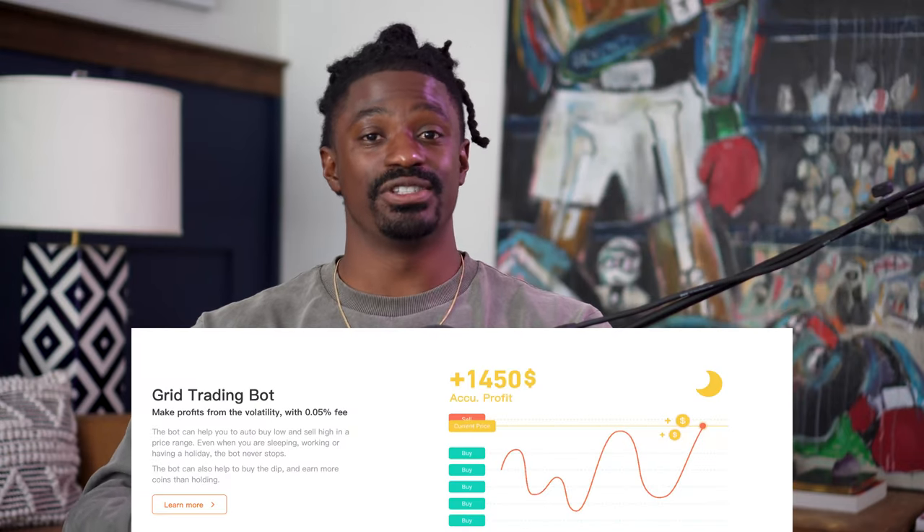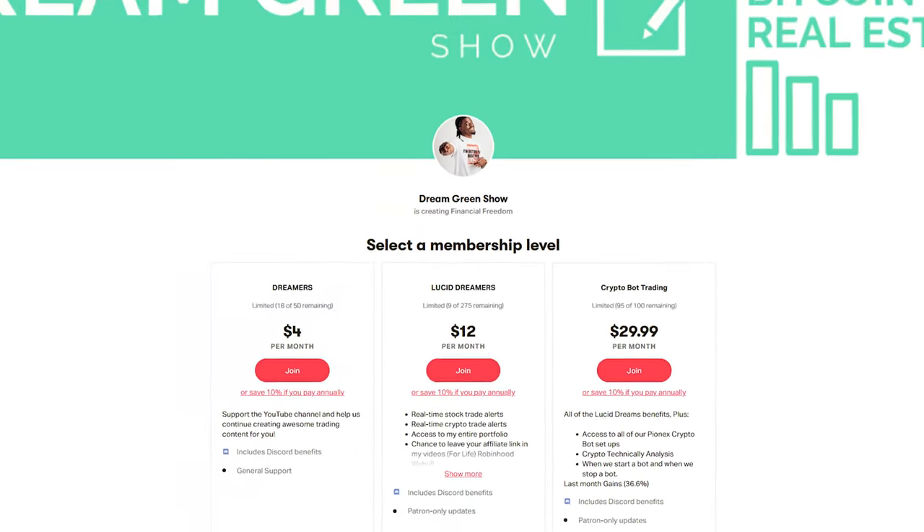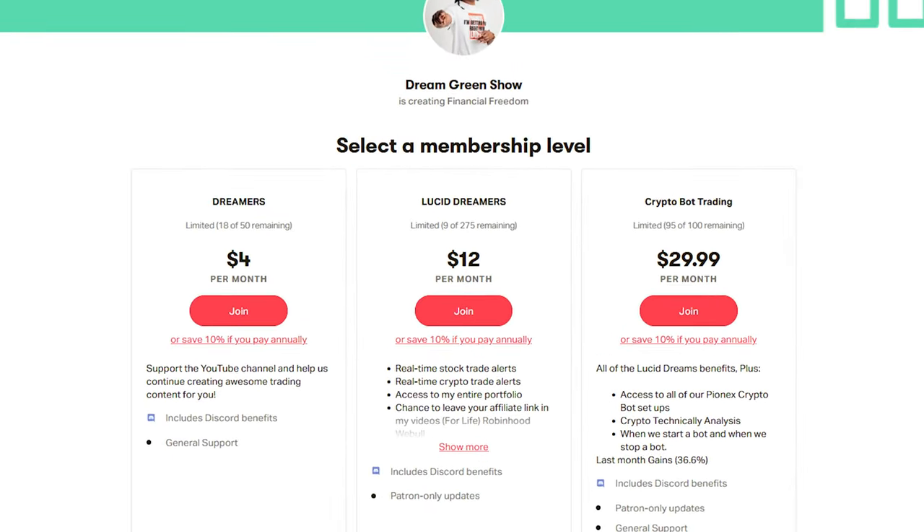Before we start, I'd like to thank today's sponsor, Pinex. With Pinex you have access to many of the coins on these major exchanges, and they have a whole bunch of different bots you can use to automate your trading and generate some passive income. You can set up a bot once and leave it to run, or you can actively trade your bots like we do over in the Discord. The link is down in the description — click that, sign up, and you can start trading today.